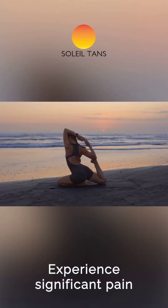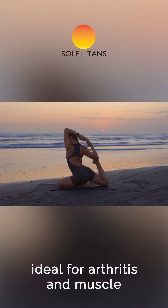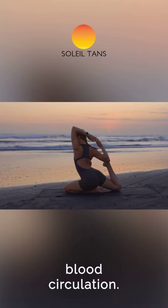Experience significant pain relief in joints and muscles, ideal for arthritis and muscle soreness sufferers, through enhanced blood circulation.